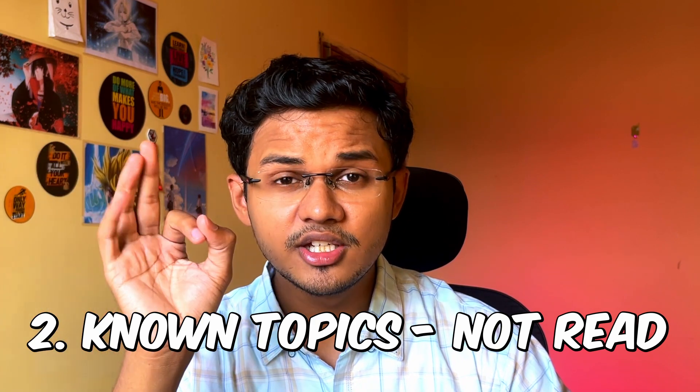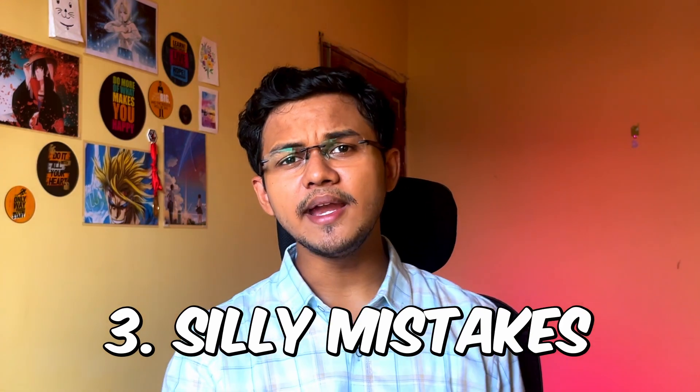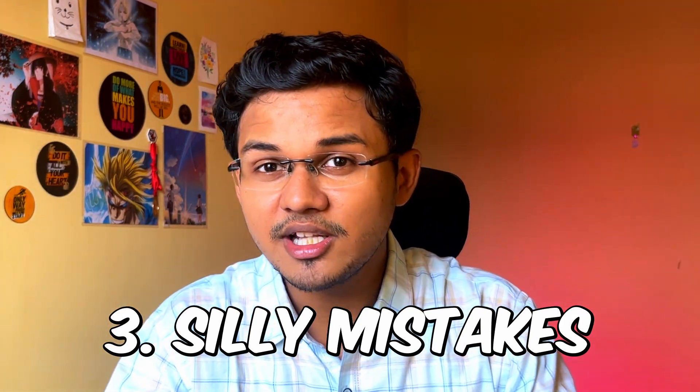Second trap: known topics which you did not read. That's a problem. If it is a known topic in your notes and you did not read it — take notes, read, understand, take care. These topics are important and can be asked repeatedly in the exam, so don't skip them. Third trap is the known topic where you made a silly mistake. I personally don't believe in the concept of silly mistakes — silly mistakes are simply mistakes that are going to cost you your marks. If you are making a mistake, it is because you are lacking the concept. Go back to your notes, read it, understand the concept, maybe discuss it with friends, and then give the exam again. No mistakes are silly — you are lacking in concept, so go read your notes.